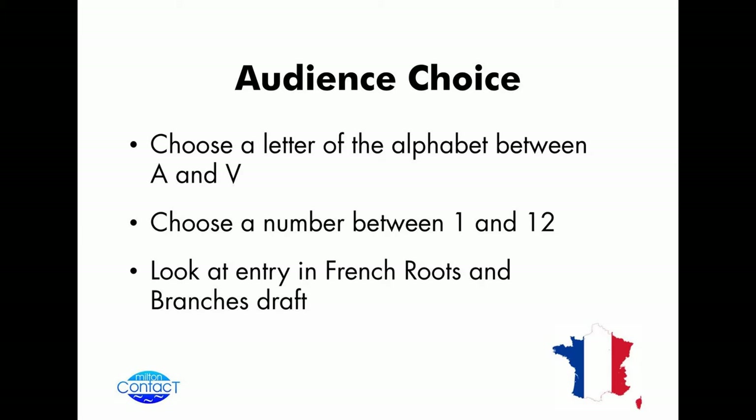The easiest thing to do is actually to demonstrate certain pages of the book. Rather than telling you what we're going to look at, I thought we'd choose a letter between A and V — those are the letters of the words we've got starting. So could I have... You're smiling very nicely, the lady with the red hair there — can you give me a letter somewhere between A and V? L. Okay, L. And could somebody give me a number between 1 and 12? Nine.